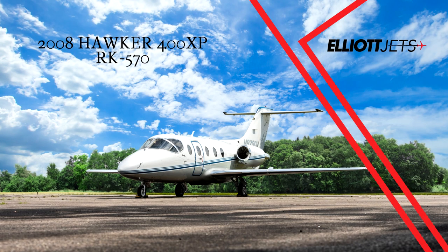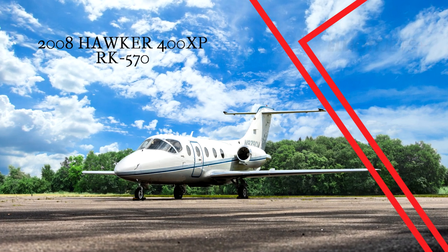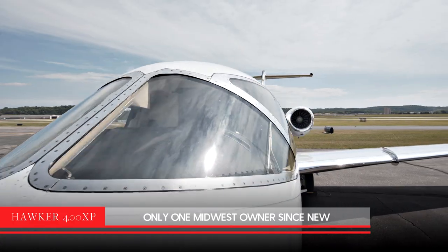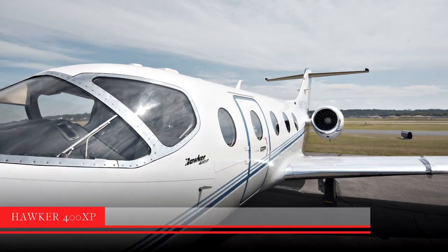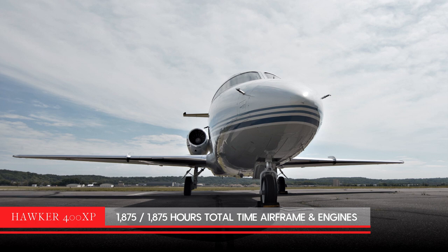Elliott Jets is proud to present this 8-passenger ADS-B equipped 2008 Hawker 400 XP. This excellent 2008 Hawker 400 XP has had only one Midwest owner since new. With low time, this airplane has less than 1,900 hours on the airframe and the engines since new.